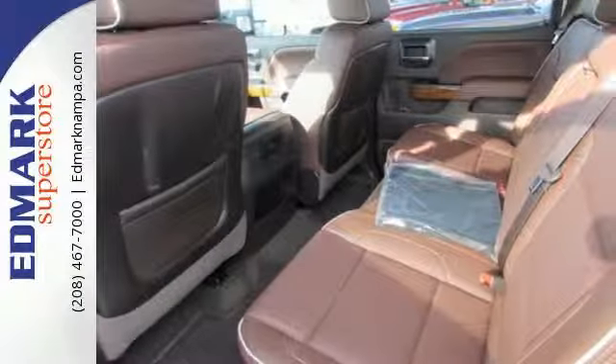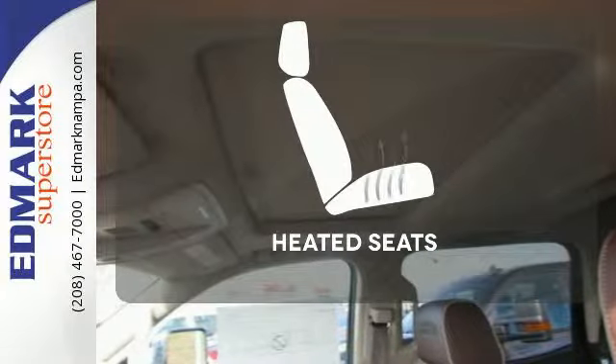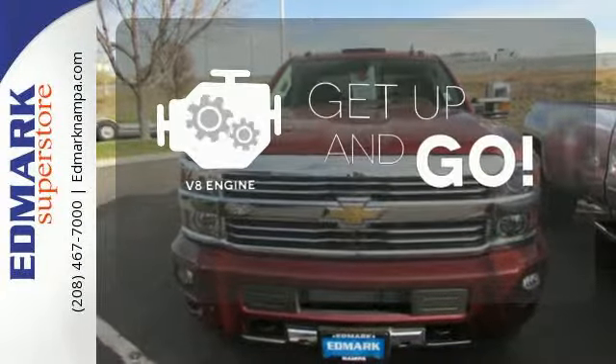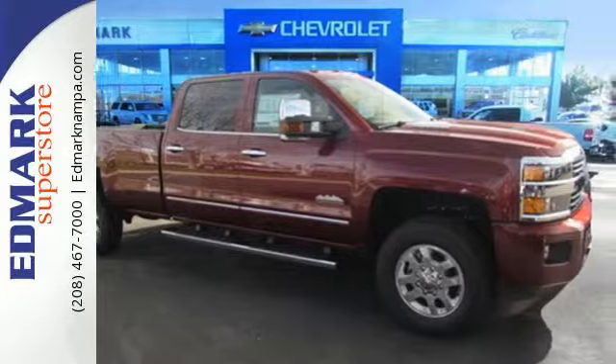Standard equipment includes a trailer hitch receiver, stability and traction control, hill start assist, multiple airbags, and a tough V8 powertrain. Ward off the chills with the heated seats. The V8 engine provides the power you need. Say goodbye to dinged bumpers with the parking sensors. This is heavy-duty capability.